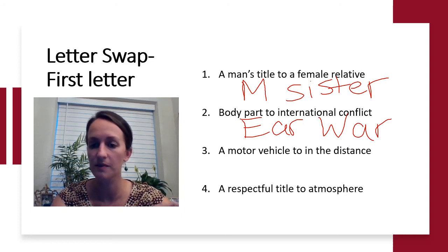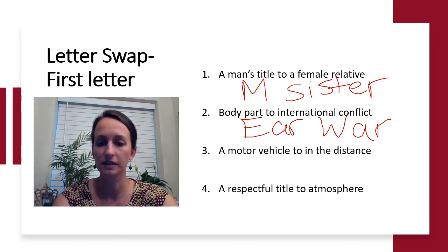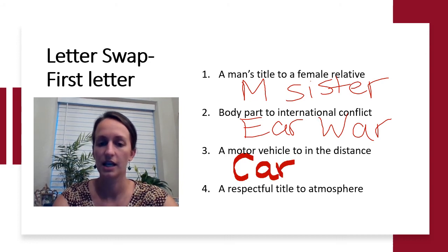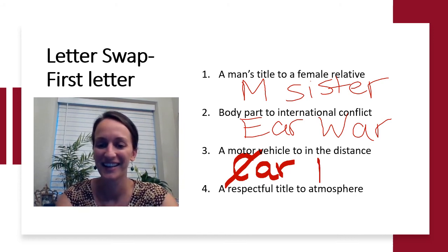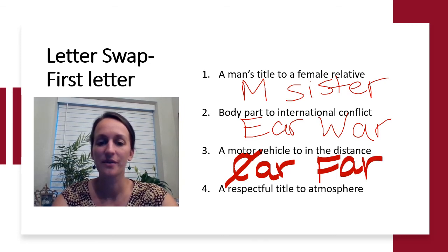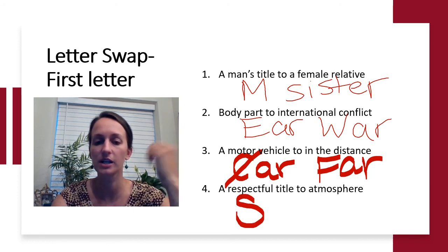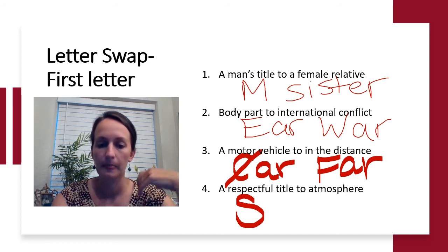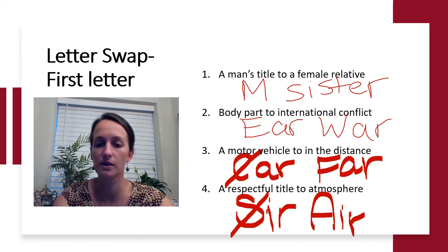A motor vehicle to something that's in the distance — another three-letter word. What do you drive around in? It starts with C: your car. Swap out that C and you get a word meaning something far out in the distance — that would be far. A respectful title to atmosphere: a respectful title for a man, three letters starting with S — that's sir. Swap out that S and something associated with atmosphere would be air.